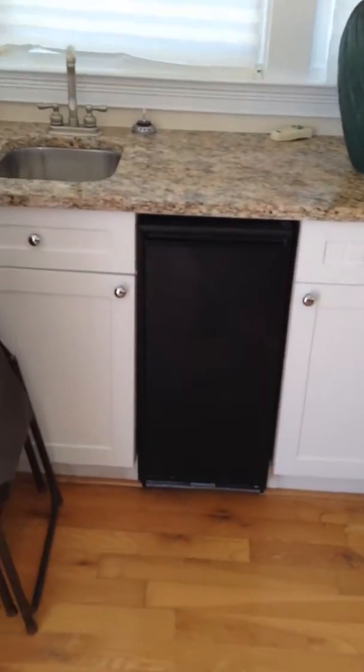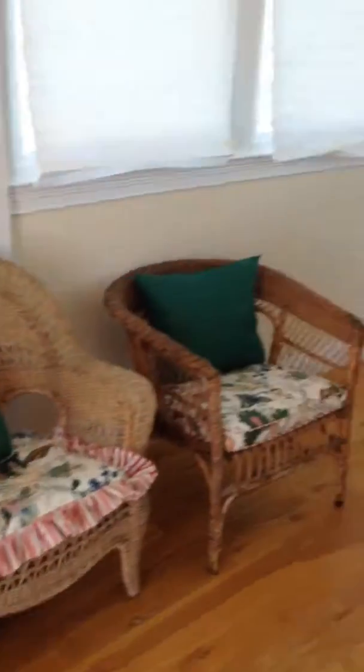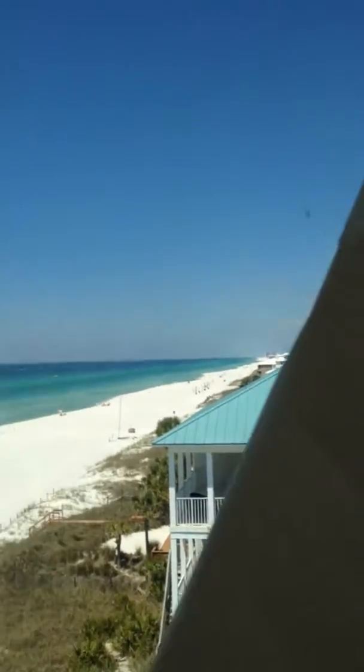Up here you can also see you have a wet bar with an ice maker, granite countertops, and bead board cabinetry. And again, when these windows are down you've got killer panoramic views.